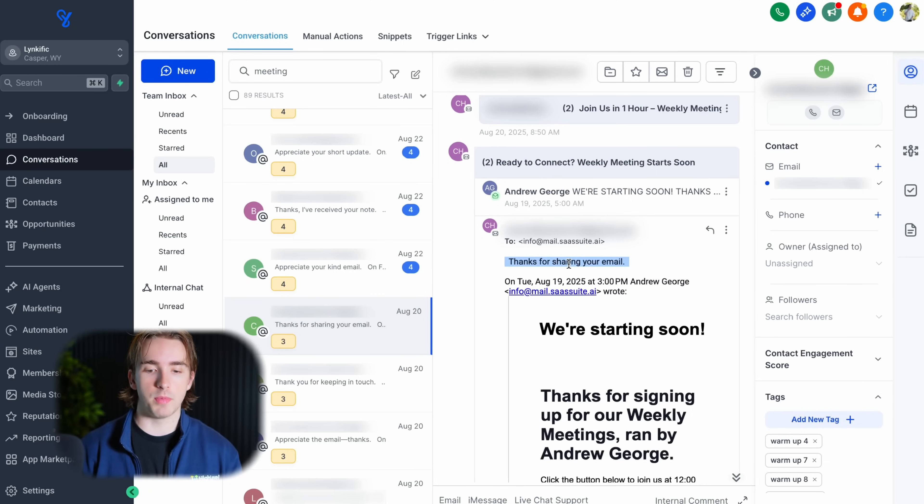For this example, I sent a meeting reminder style email, and the response back is something positive and short — like 'Thanks for sharing your email.' You can see responses like: 'Appreciate the email, thanks,' 'Thanks for keeping in touch,' 'Thanks for sharing your email,' 'Appreciate your kind email,' 'I received your note,' 'Appreciate your short update.' These all have positive keywords and are short, human responses. They're not big long messages, and most importantly, they're not opting out — that's what's really crucial in this process.